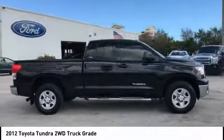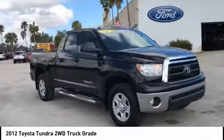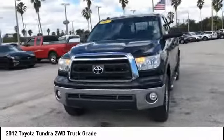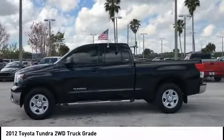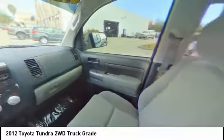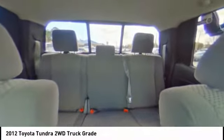Included as standard are vehicle stability control, traction control, electronic brake force distribution, anti-lock brakes, and tailgate assist. With a towing capacity of up to 10,000 plus pounds and a payload capacity of over 2,000 pounds, the Tundra is the perfect mix of power and efficiency and is priced below $20,000. This vehicle has less than 95,000 miles.